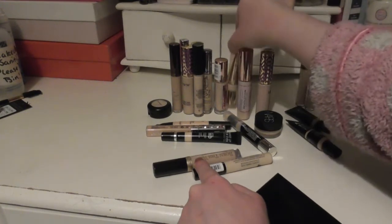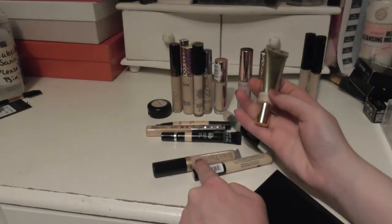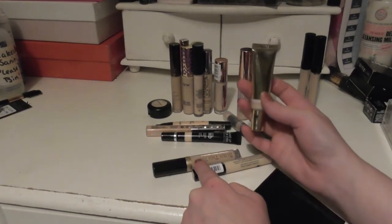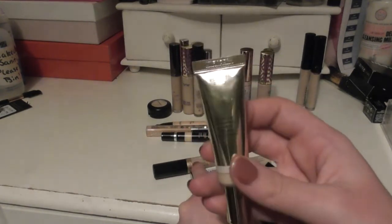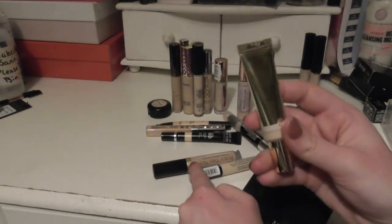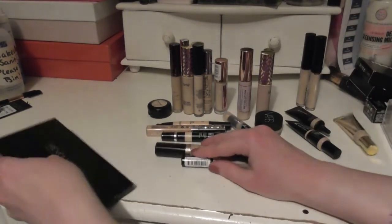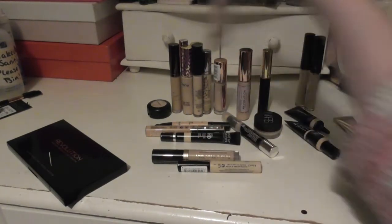One that I can recommend that I know is still about is, again from Revolution, the Ultimate Coverage Crease Proof Concealer — very difficult to see the writing on this packaging, but I really like this. I have my three Tarte Shape Tapes.